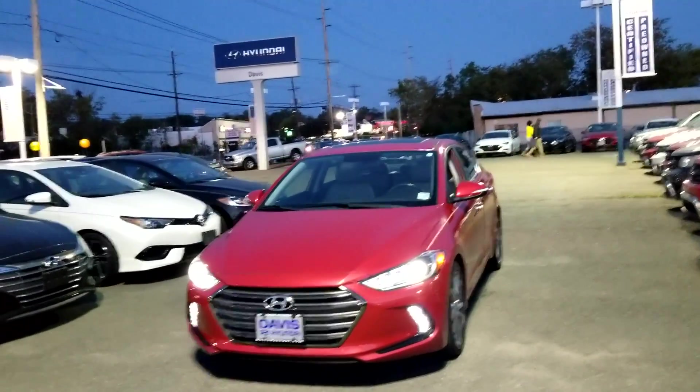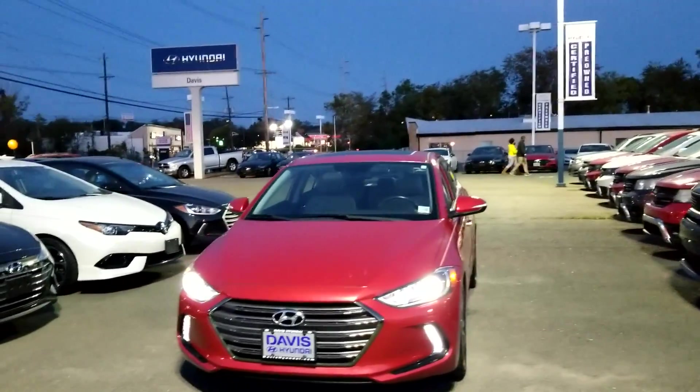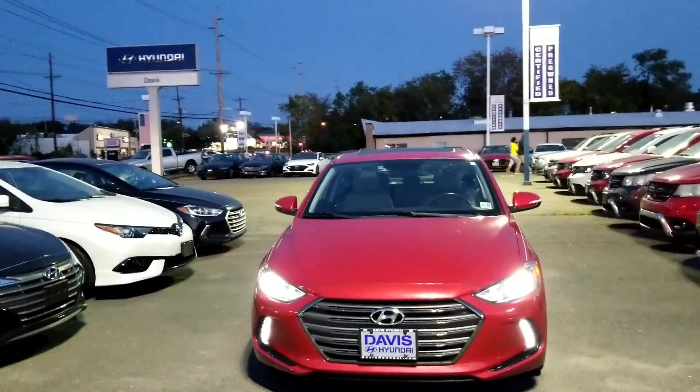Hello, this is David Gould from Davis Hyundai in Ewing, New Jersey, bringing you Why Buy a Certified Hyundai.